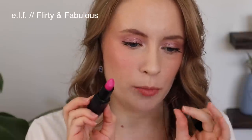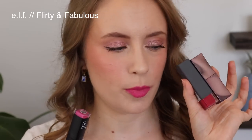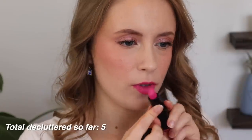Next up I have bright pinks and I have three of these. I'm on the fence about this one — the Elf Moisturizing Lipstick in Flirty and Fabulous. This is a very blue based hot pink. It's such a fun color, but I feel like it makes my teeth look yellow. Even though you'd normally think a blue based color would make your teeth look whiter, for me some of the really cool toned shades actually do the opposite. I think the other two pinks just suit me a little bit better, so I'm actually going to let go of that Flirty and Fabulous shade.